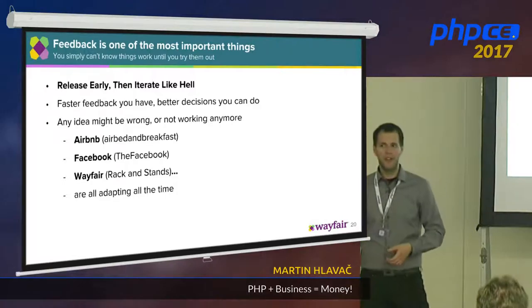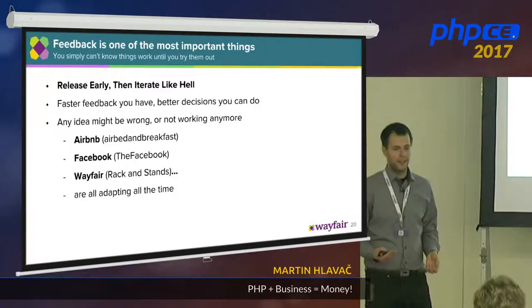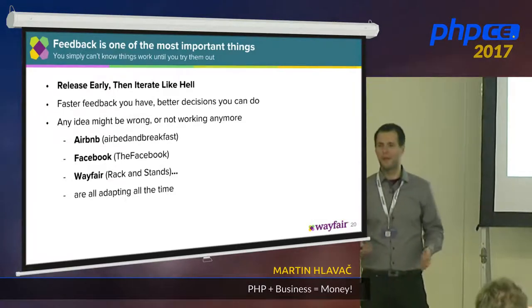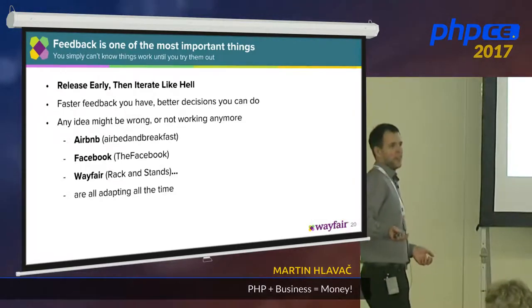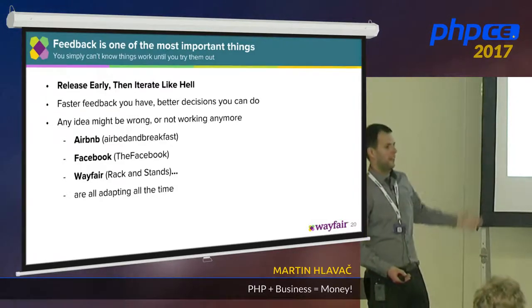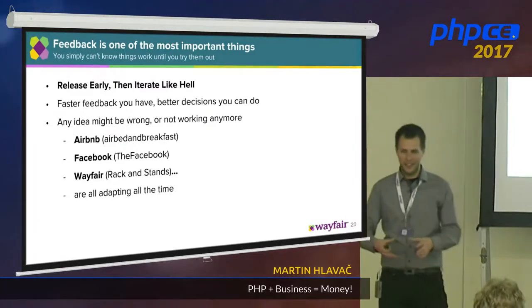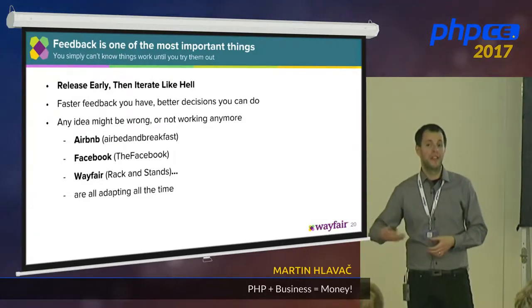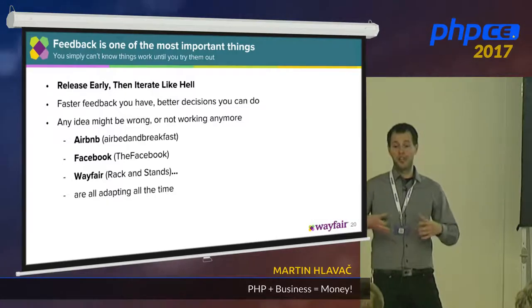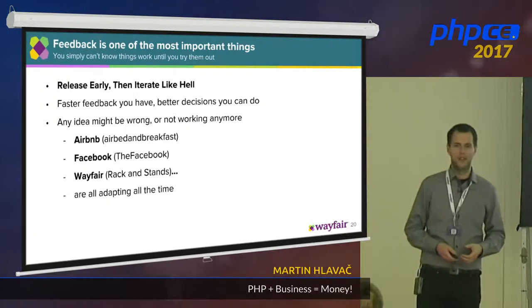Any good idea might actually be a wrong idea — you never know. And what's worst? You might have a good idea, it works, and it might not work tomorrow. That's why companies like Airbnb, Facebook, and Wayfair didn't start exactly as what they are right now. They started something different and evolved over time. They iterated — they added piece by piece, and they have to change every day. That's super important.